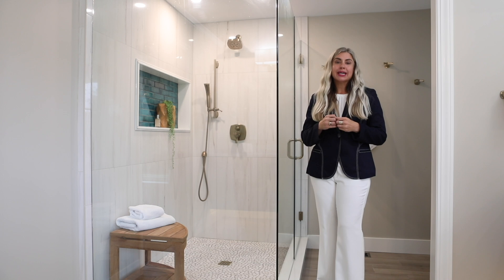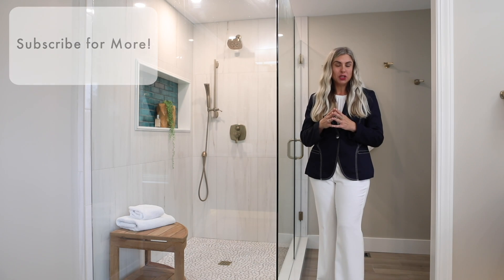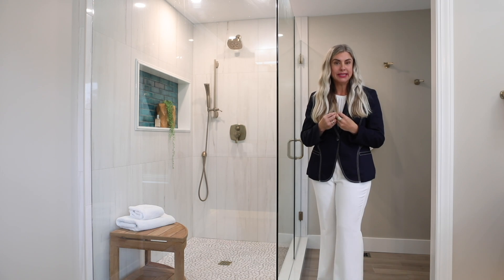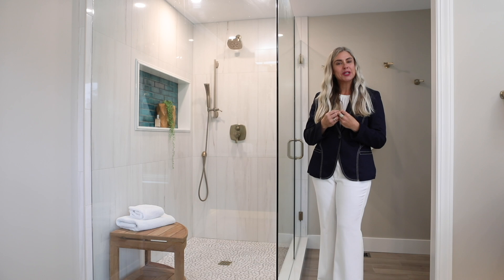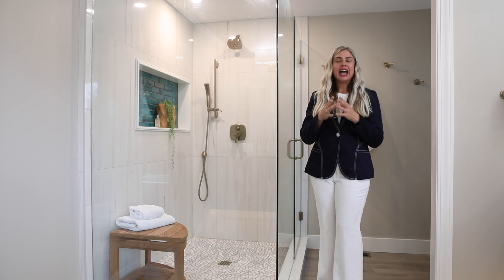When I graduated design school over 25 years ago, I went into basic residential interior design. Yet I kept having clients come to me asking me to fix their very expensive kitchen and bathroom mistakes, and so about 15 years ago I grew my business to the kitchen and bathroom side.